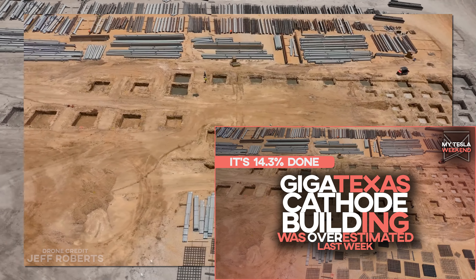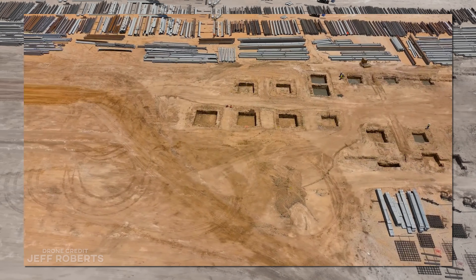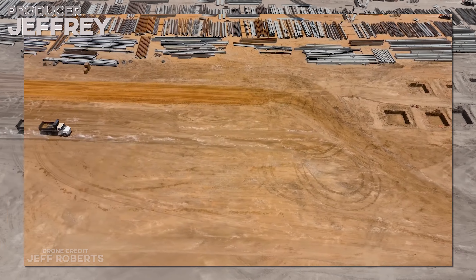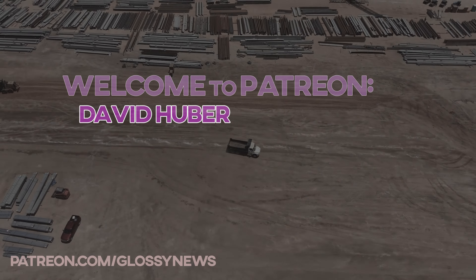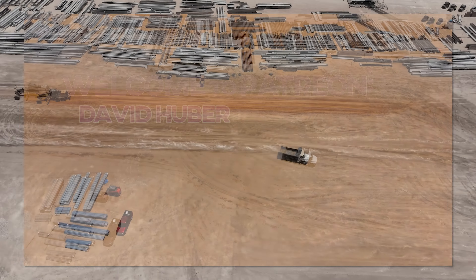The cathode building is under construction, but it's not as close to done as we thought. I'm Brian. Welcome to My Tesla Weekend. Quick thank you to newest Patreon member David — thank you for your decision to support the channel.